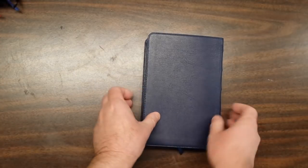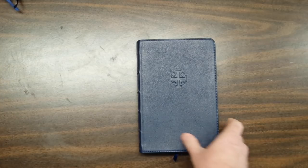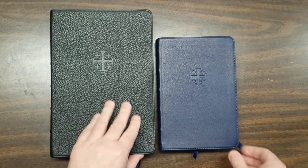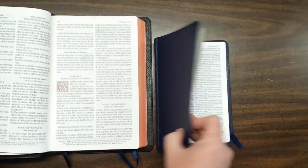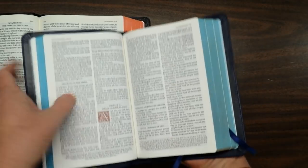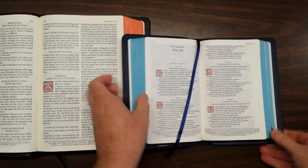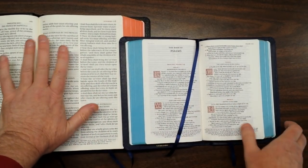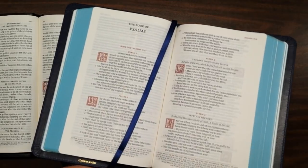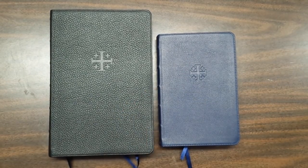That is the Schuyler Canterbury in navy blue calfskin, sitting next to the regular size in black calfskin. Both are great Bibles and they make a great combo. My plan is to use the regular size for preaching — I preached from it today with no troubles, it's an easy Bible to preach from — and use the personal size for carrying and reading when I want to sit in a chair. You can get this at evangelicalbible.com.